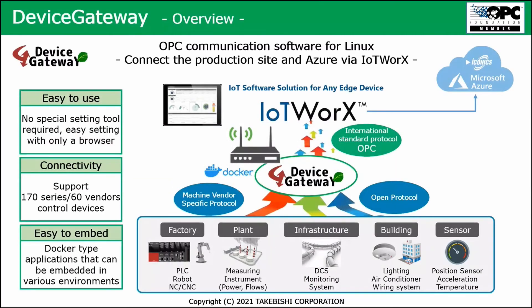Looking at the picture, it's almost the same concept: at the bottom, all the factory, plant, building, and sensors. But viewed from an IoT perspective, in the middle we have the device gateway, and on top — not Genesis 64 — we have IoT Works, which makes the connection to the cloud possible, to Microsoft Azure. So here you have the connection between the production site and Azure via IoT Works.